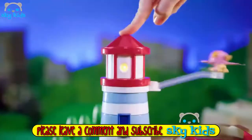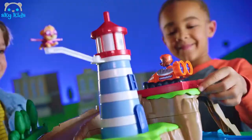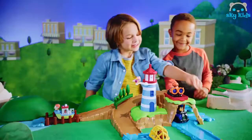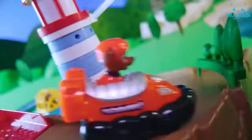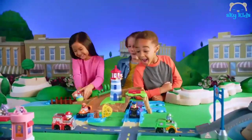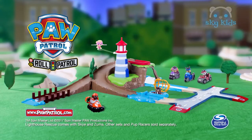Paw Patrol — Role Patrol is here. Now you can join Paw Patrol on more missions with the Role Patrol Lighthouse Rescue. Patrol around the lighthouse with Skye. Oh no, Wally needs help! Pup Racers, roll to the rescue to save Wally — you can launch Zuma. You saved him! You can connect and build the whole world of Role Patrol and collect all the Pup Racers. Paw Patrol Lighthouse Rescue comes with Skye and Zuma; other sets and Pup Racers sold separately from Spin Master.